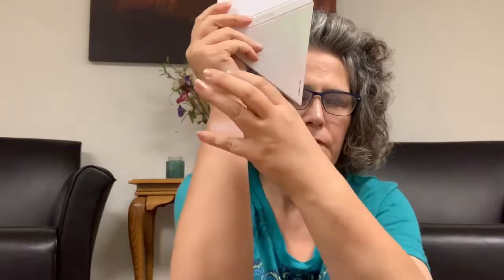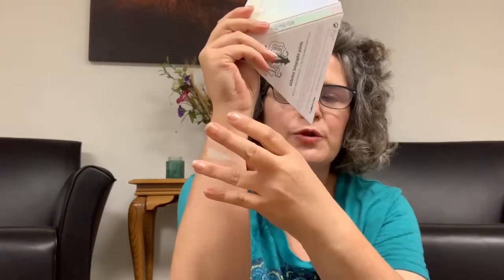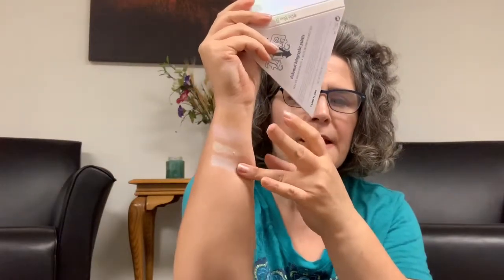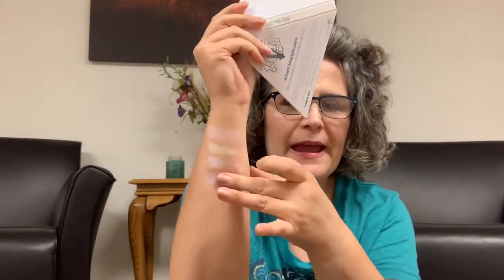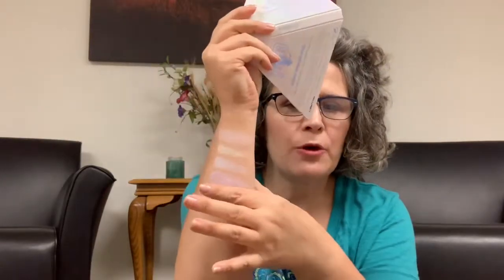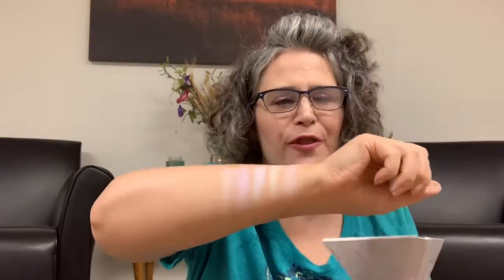Swatching: we have Green Emerald, Blue Sapphire — I like how she has the color in quotes — Ultra Violet Amethyst, and Pink Opal. So those are the four from the Alchemist — those are gorgeous.